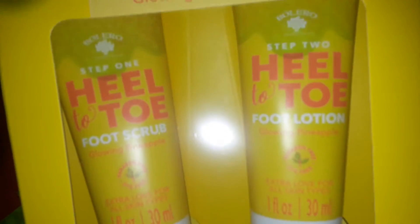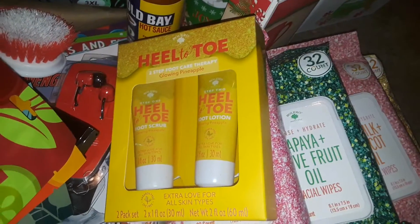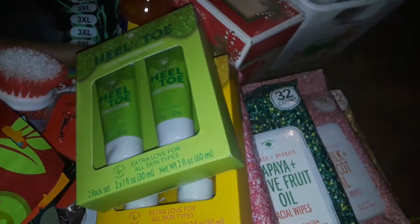I also got this Bolero facial mask with lotus and rose hip oil. And then I found these little hand cream — heel and toe hand creams. I got the green box and the yellow box — those were the only ones I saw.